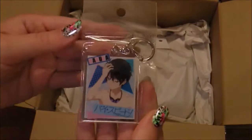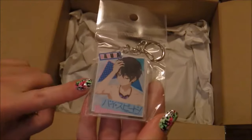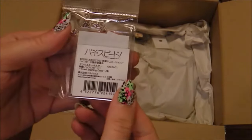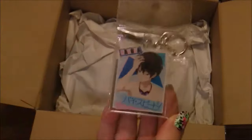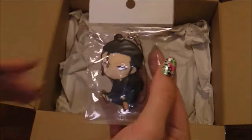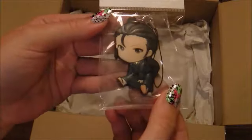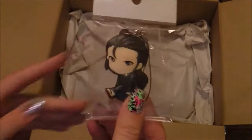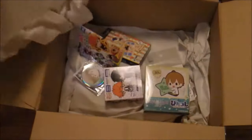And next, of course, we have something from Free. How could we not? We have Haruka. Is Haruka anyone's favorite? Every time I talk to people about Free, I don't hear of him being the favorite, even though he is the main character. And we have one last charm. I don't know who this is off the top of my head. Very, very hard plastic — I wasn't expecting that. It looks like with boxes like the small size, you do get a lot of smaller items.